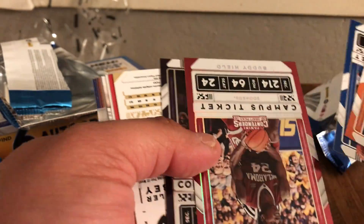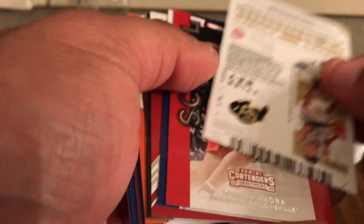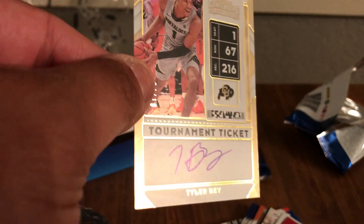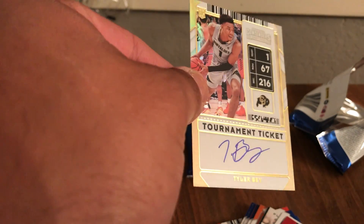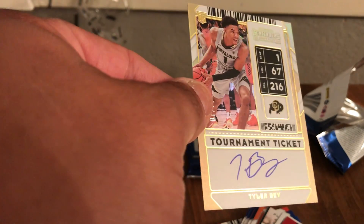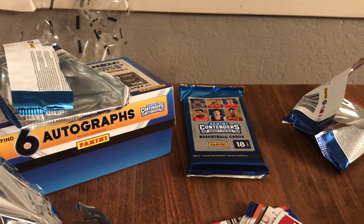There it is again — a campus ticket, and it's Ja Morant numbered to 99. And then there's our on-card auto out of 10 — tournament ticket, Tyler Bay out of Colorado. Really nice on-card. One more pack to go.